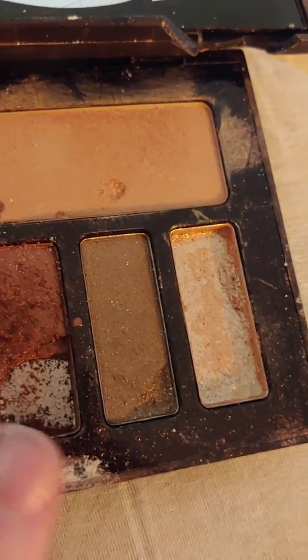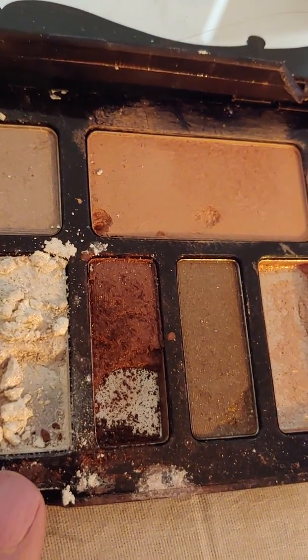I also used this ELF color, and then Nicole sent me this Kat Von D eye palette. I used these two shades and this one, and out of the three I liked this one the best.